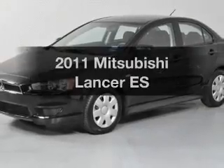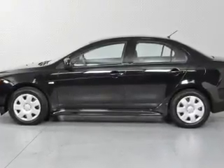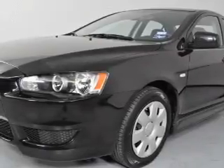Presenting the 2011 Mitsubishi Lancer. Travel the roads in style and comfort in this great vehicle with an efficient four-cylinder engine, driven by an automatic transmission. Anti-lock brakes help you bring your vehicle to a safe stop.